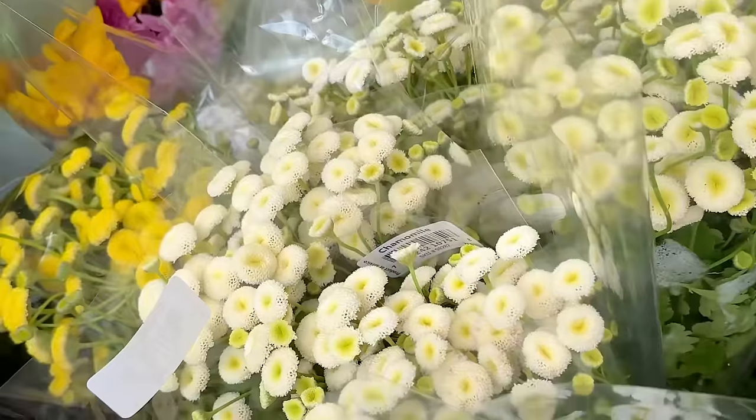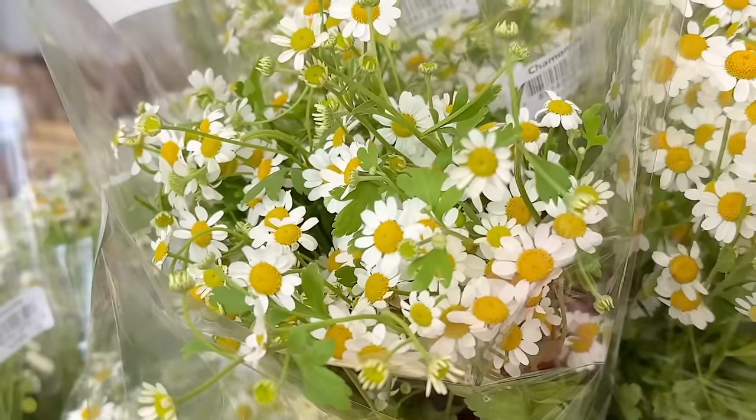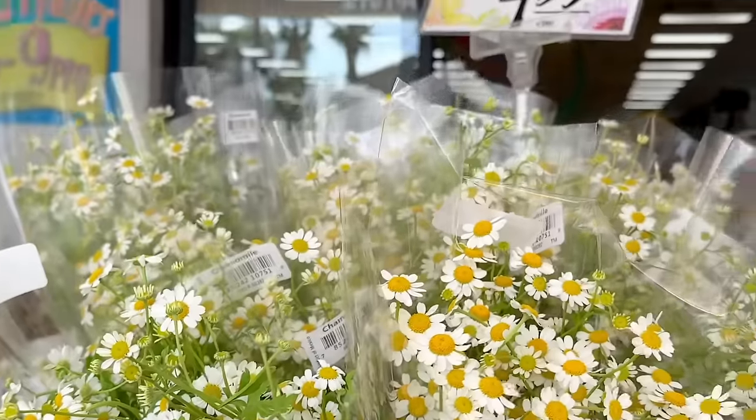There's also lots of chamomile flowers. These look like they haven't fully bloomed yet, and then here are some that are opening up, and these are $4.99.